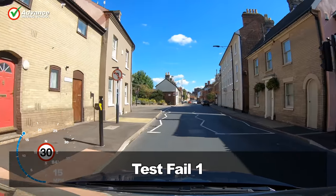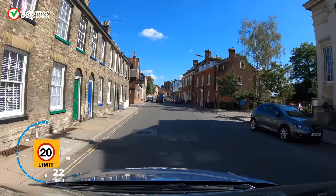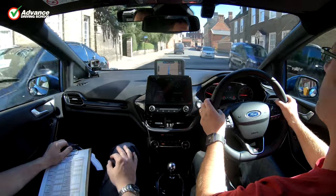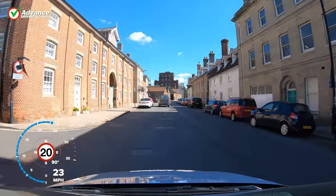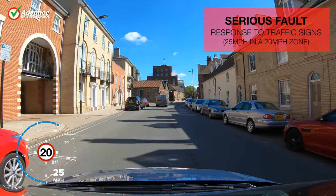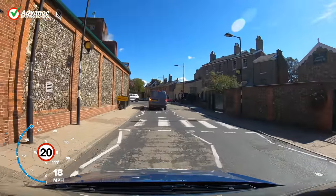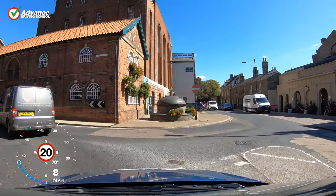Test fail 1 — can you spot the fault? The speedometer inside the car was reading 27mph at that point, which is fast enough to be given a serious driving fault. On a real driving test, the examiner would probably state the correct speed limit and ask the driver to slow down. After this mock test had finished, the driver said that he hadn't seen the sign and presumed he was in a 30mph area.